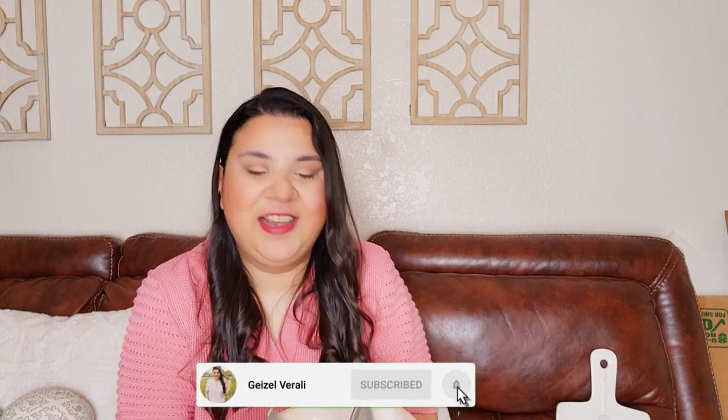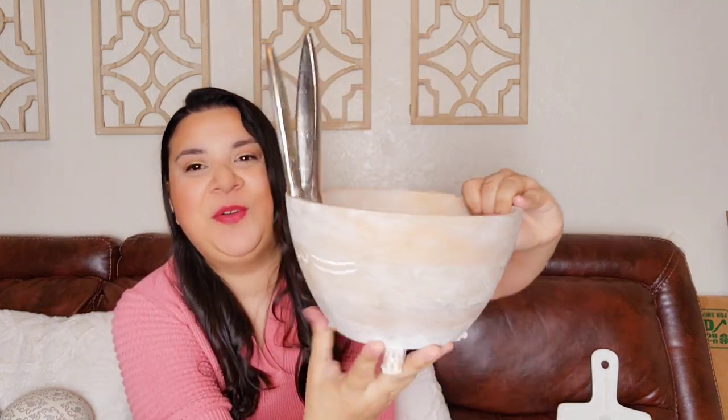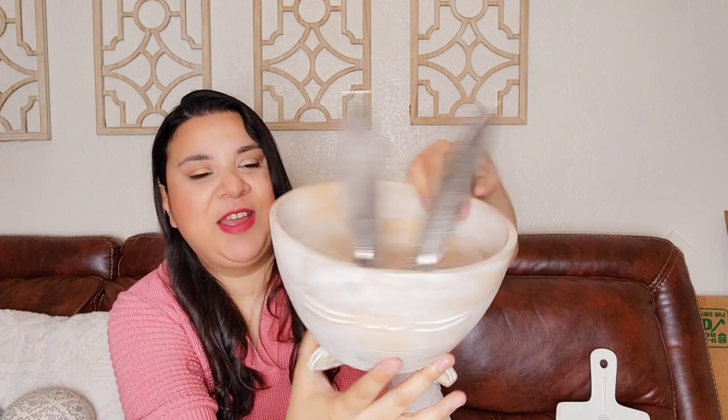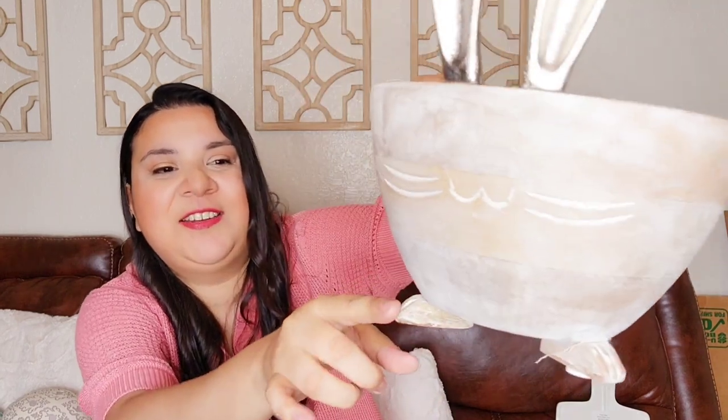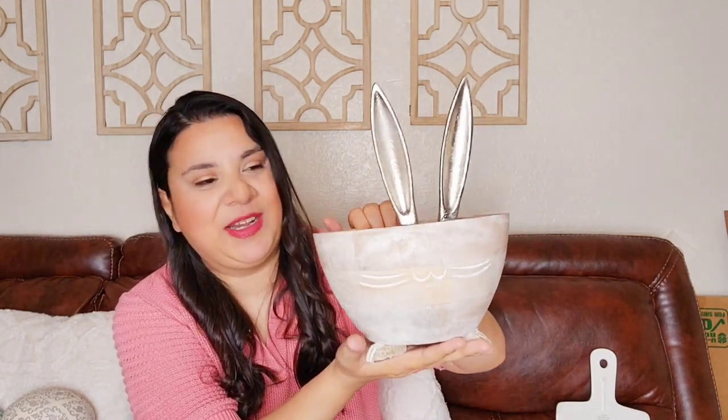When I found this, oh my God, I fell in love with it. Look at this pretty bowl — very, very cute, and look at the little legs on the bottom. I think it's meant to be like a planter, but I don't use it like that. I use it on my shelves or maybe on my hutch this year. It's so, so pretty.